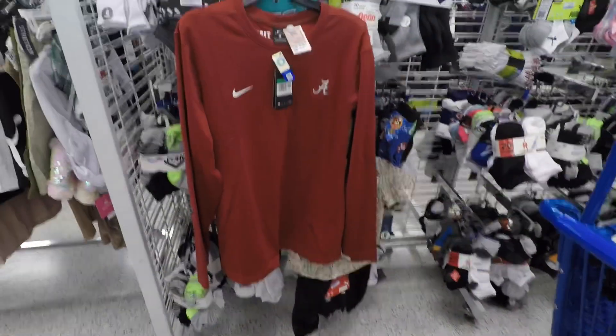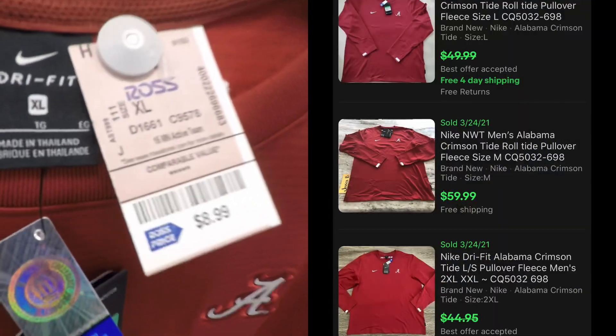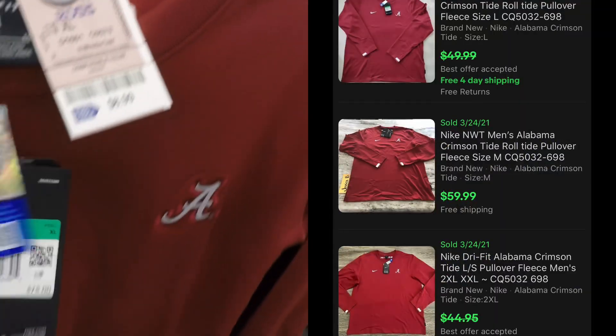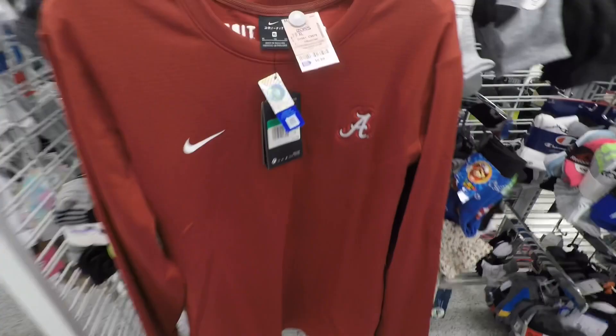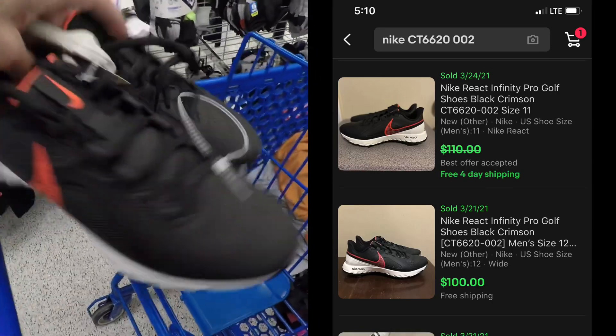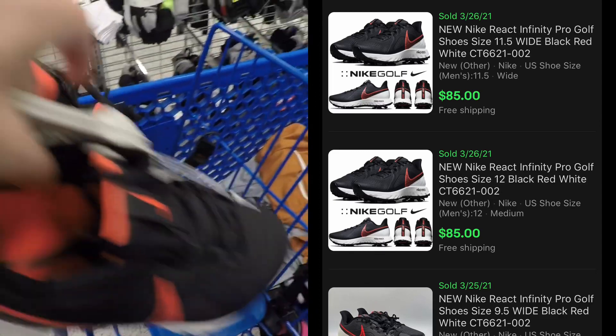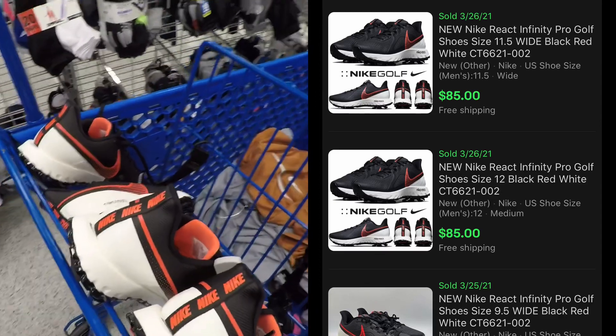We're nearing the end of the video — I didn't find a whole lot this week. I got this Nike Alabama pullover for nine dollars and they're selling for about 45 to 50 bucks. I also found two more pairs of the Nike React golf shoes. Thanks for watching today, hope you enjoyed it. Everybody stay safe out there, take care, and God bless.